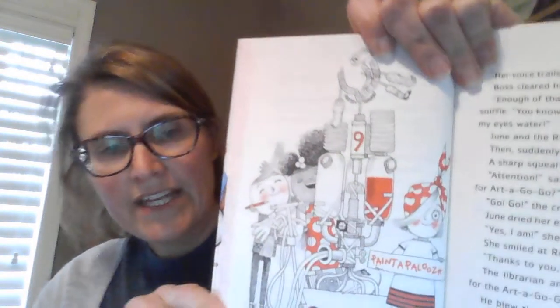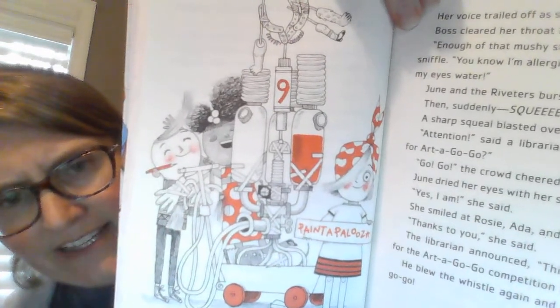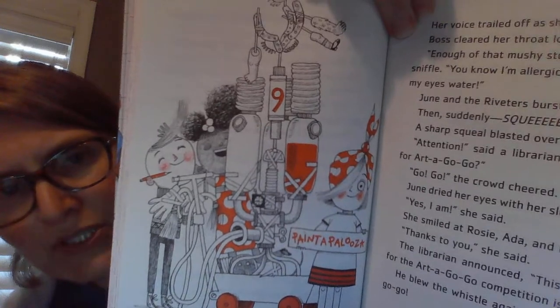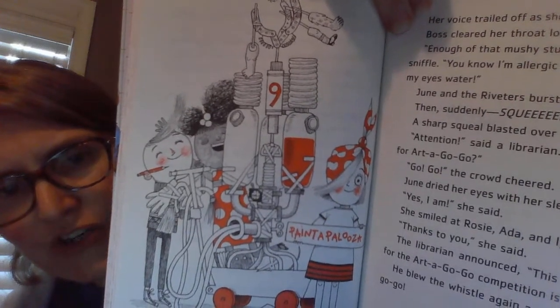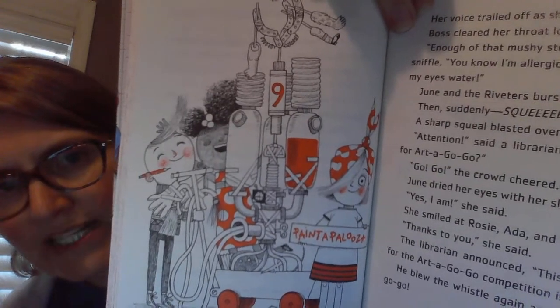She smiled at Rosie, Ada, and Iggy. "Thanks to you," she said. The librarian announced that this year's theme for the art-a-go-go competition is "home." He blew the whistle again and it was time to go. And here is Rosie, Ada, and Iggy standing beside the paint-a-palooza-9 — their creation. It took several tries, but this is what it looks like.